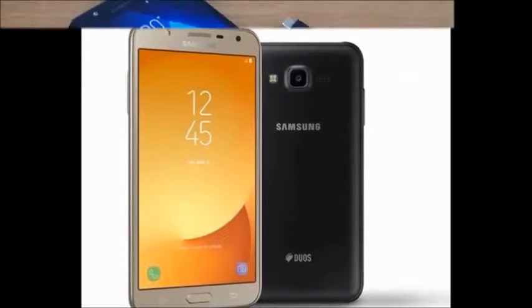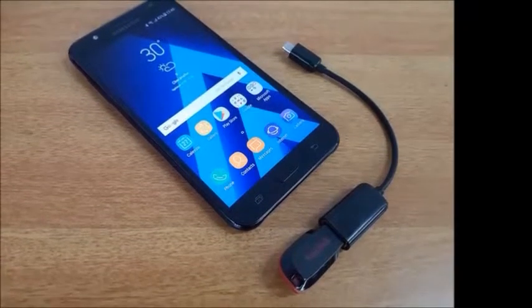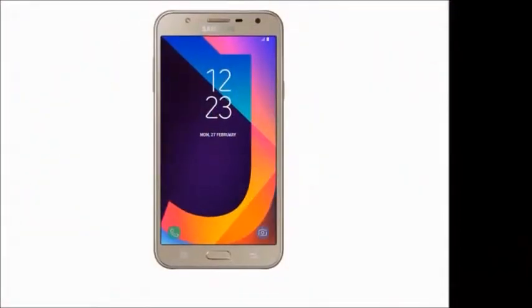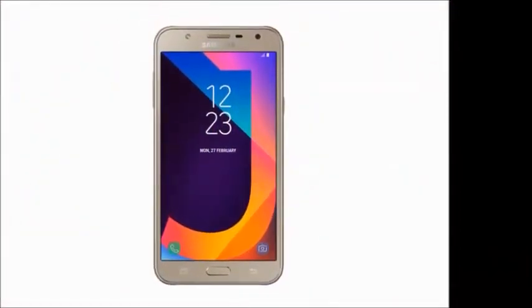In this mobile, we will get features: 2GB RAM, 16GB internal memory expandable up to 256GB, 5.5 inch HD display, and a 13MP rear camera.